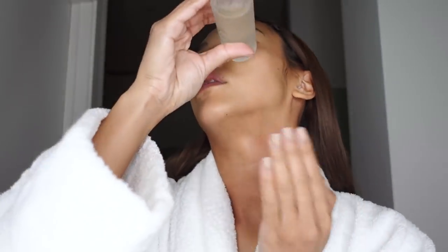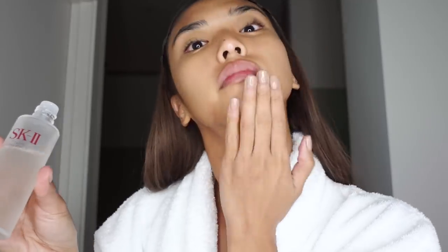This is the SK-II Facial Treatment Essence — another step I do before moisturizing, but it is itself a moisturizing step. They tell you to apply it with a cotton pad at the SK-II counter, but I use my fingers. I drop it onto sections of my face and tap it into the skin. This really helps to brighten my overall skin tone and appearance.